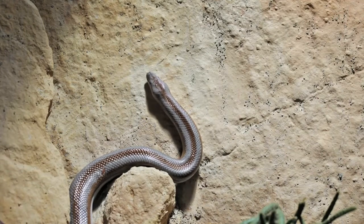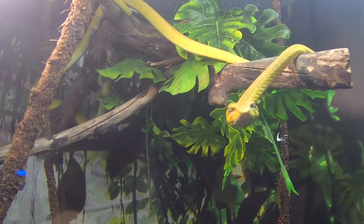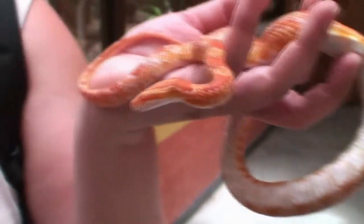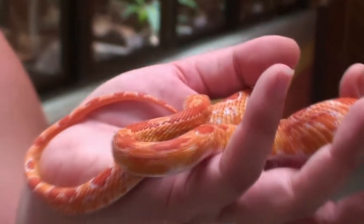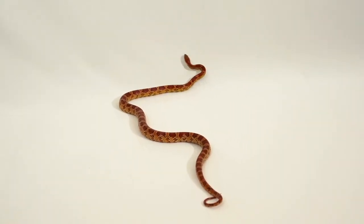Non-venomous snakes, which include everything from the harmless garter snake to the not-so-harmless python, kill their prey by swallowing them whole or strangling them to death. Whether they kill by venom or squeezing, nearly all snakes eat their prey whole, in sometimes mind-boggling quantities.